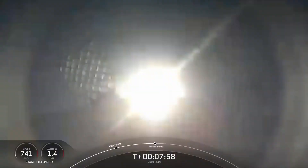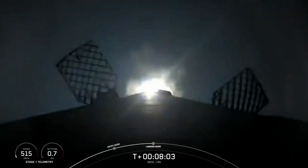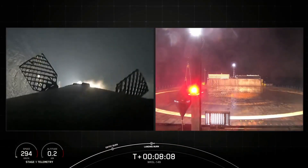Stage one, transonic. Stage two FTS is saved. Stage one, landing burn. Stage two, terminal guidance. And there we go — the landing burn has begun. We're now just waiting for Falcon 9 to land on Of Course I Still Love You in the Pacific Ocean.